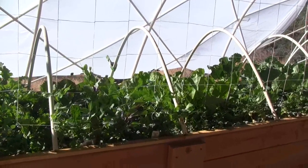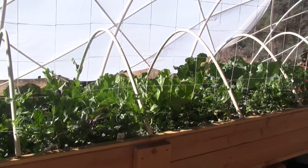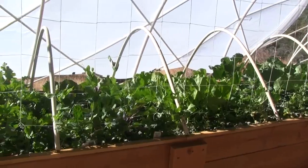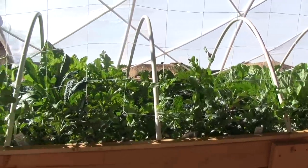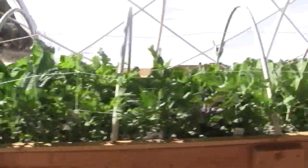Right now it's growing faster than we're eating it. But the variety of things being produced will increase in a while as the broccoli and cauliflower come to fruition and shortly as the kale comes online.